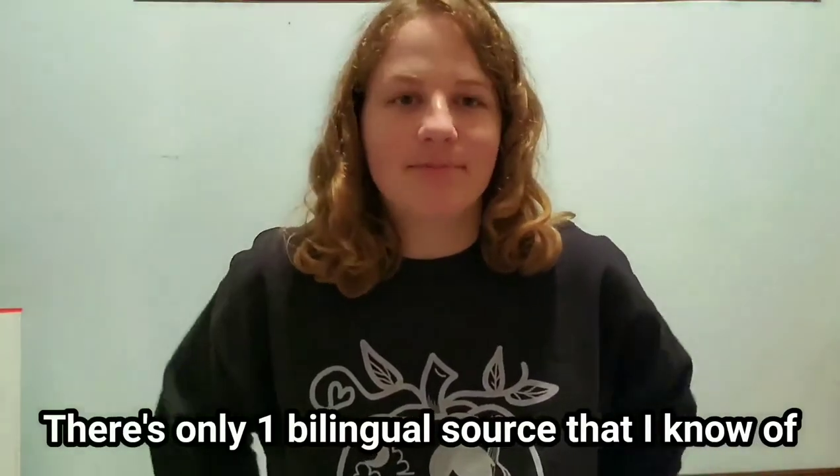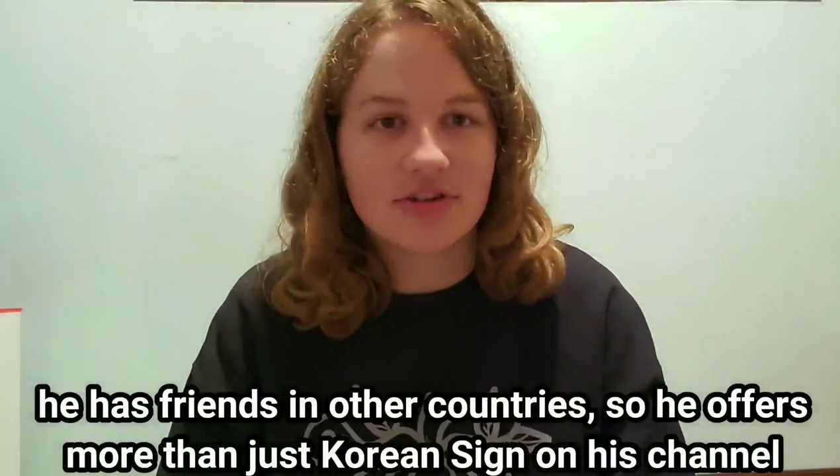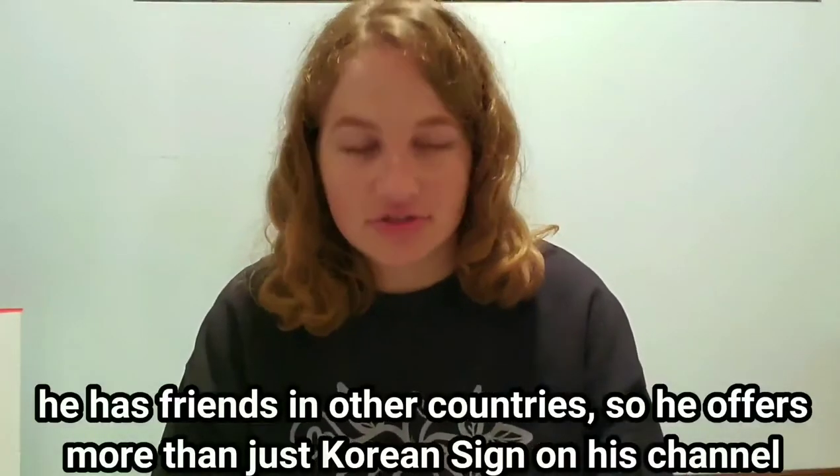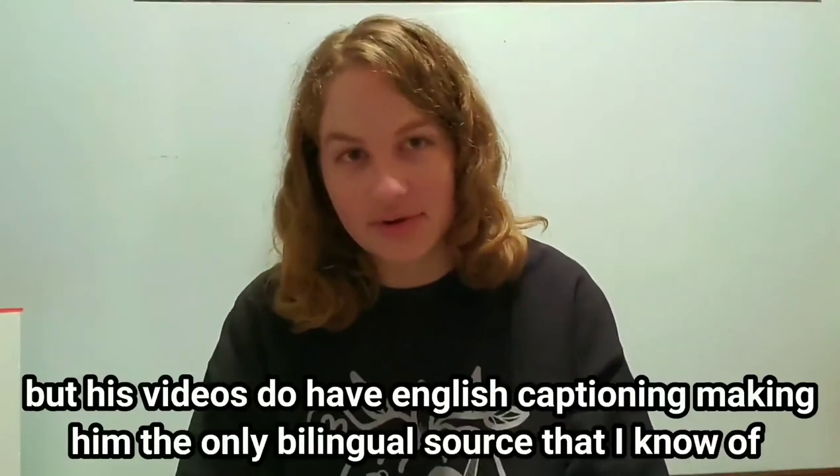There's only one bilingual source that I know of that I've encountered, which is KSLDEF. He has friends in other countries, so he actually has more than just Korean Sign Language on his channel. But his videos do have English captioning, making him the only bilingual source that I know of.